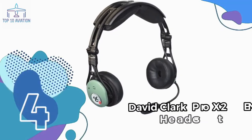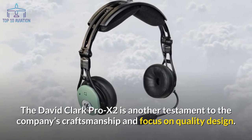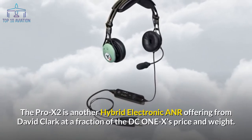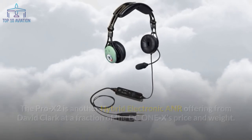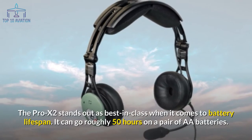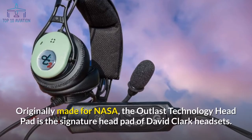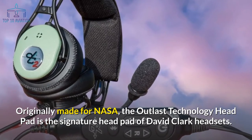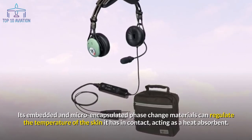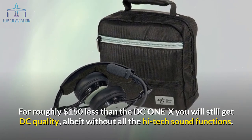Number 4: the David Clark Pro X2 ENC headset with Bluetooth. The Pro X2 is another testament to David Clark's craftsmanship, offering hybrid electronic ANR at a fraction of the DC1X's price and weight. It includes automatic gain control for more effective filtering of unwanted noise. The Pro X2 stands out as best in class for battery lifespan — roughly 50 hours on a pair of AA batteries. Originally made for NASA, the Outlast technology head pad regulates skin temperature by absorbing heat. For roughly $150 less than the DC1X, you still get DC quality, albeit without all the high-tech sound functions.